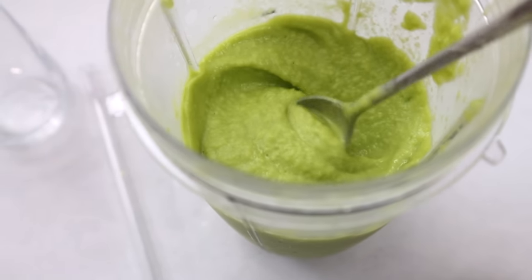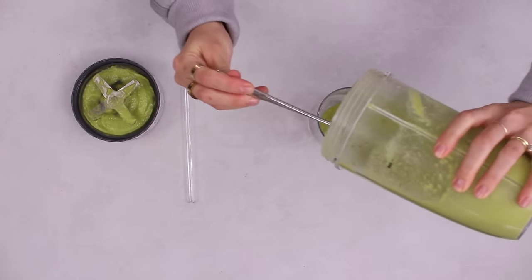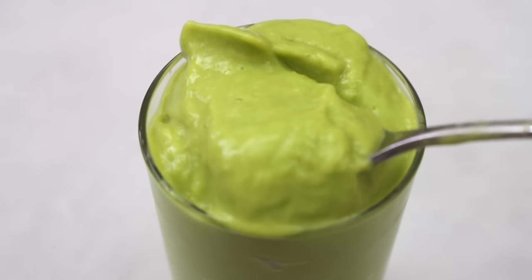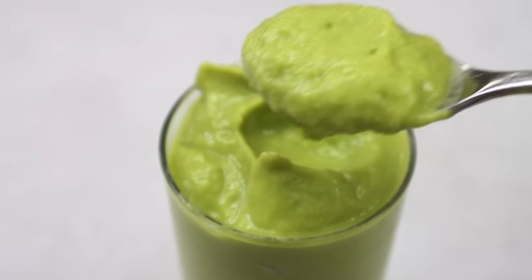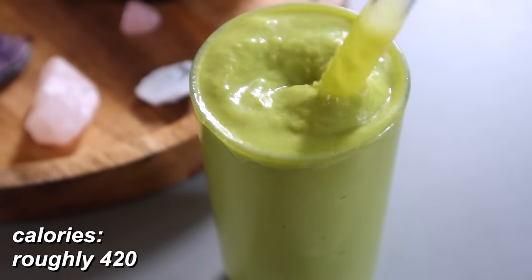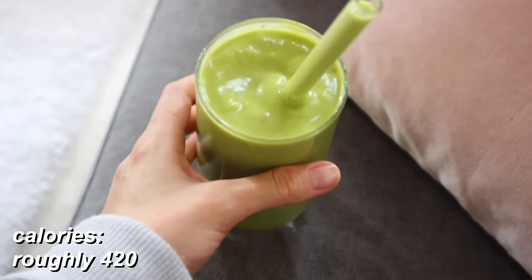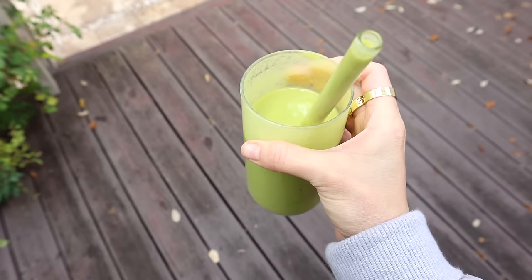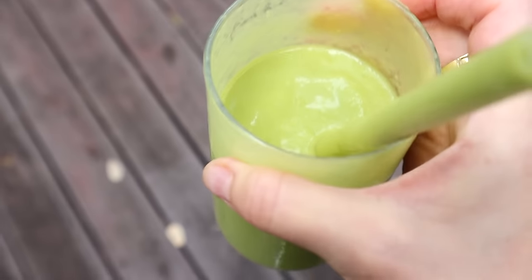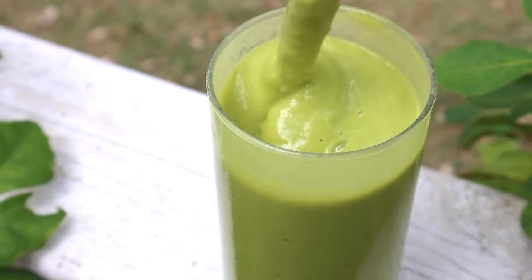I can eat it with a spoon or drink it with a straw. There are great healthy fats from the avocado, a lot of protein from the protein powder, good carbs from the mango, fiber, and extra nutrients from the baby spinach. This is also a really great weight loss breakfast at about 420 calories — not too low, not too high, but so filling, gives sustained energy, and it's so yummy. I love it.